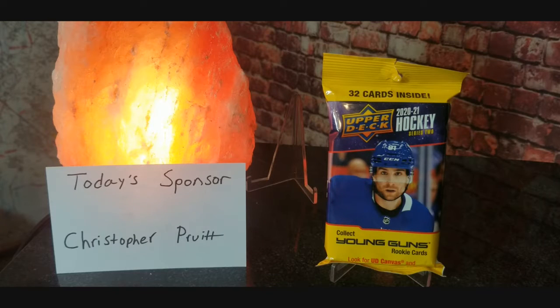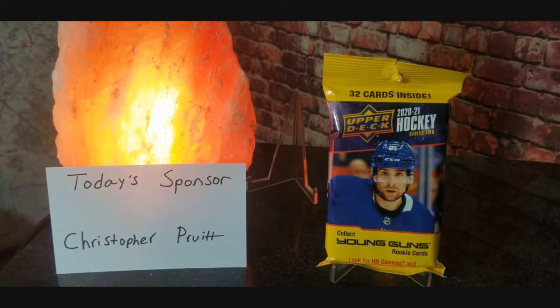Hey everybody, welcome to another sports card break. Today we have a sponsored video from Christopher Pruitt — shoutout to Chris, man, you rock dude, you're always sponsoring some videos for me, I really appreciate you. So here's what we got: a 2021 hockey Series Two from Upper Deck, 32 cards inside.